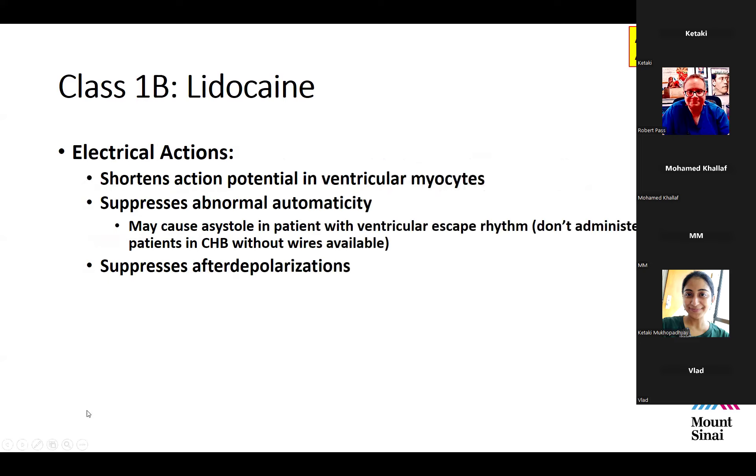Lidocaine shortens the action potential in ventricular myocytes and suppresses abnormal automaticity. This is important because it can cause asystole in a patient with a ventricular escape rhythm. For example, in a post-op patient in complete heart block without ventricular pacing wires, lidocaine can snuff out the ventricular escape rhythm and cause asystole — a theoretical but real concern.